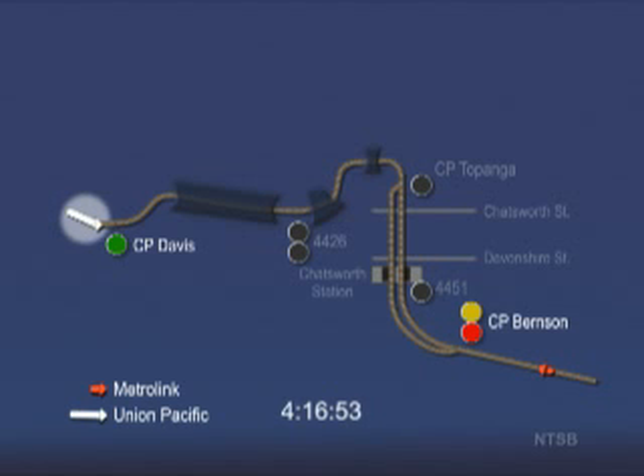You will note that once a train passes a signal and enters the next block, that signal will turn red. The Union Pacific train is traveling about 47 miles per hour as it passes Control Point Davis on a green, clear signal indication.